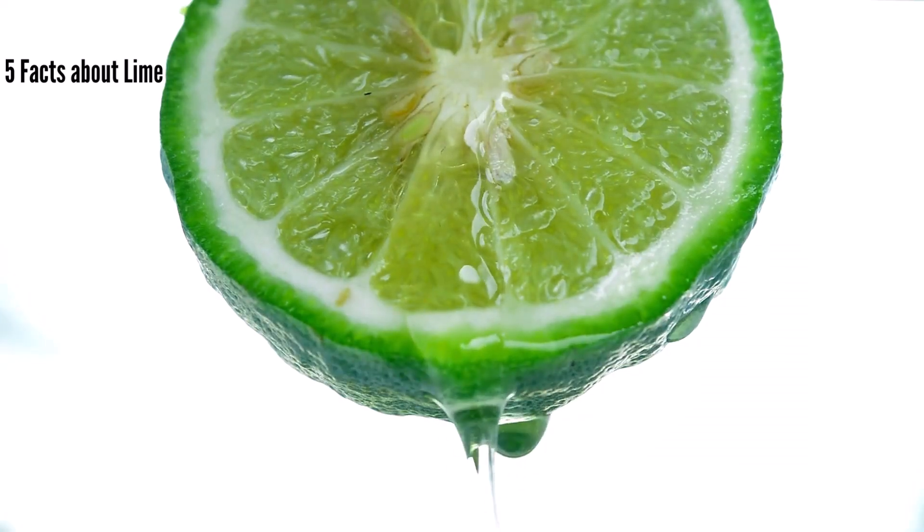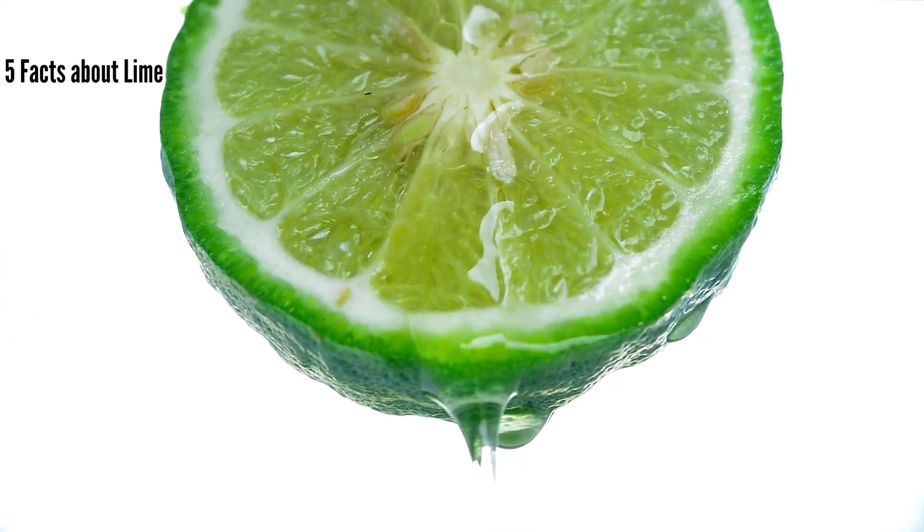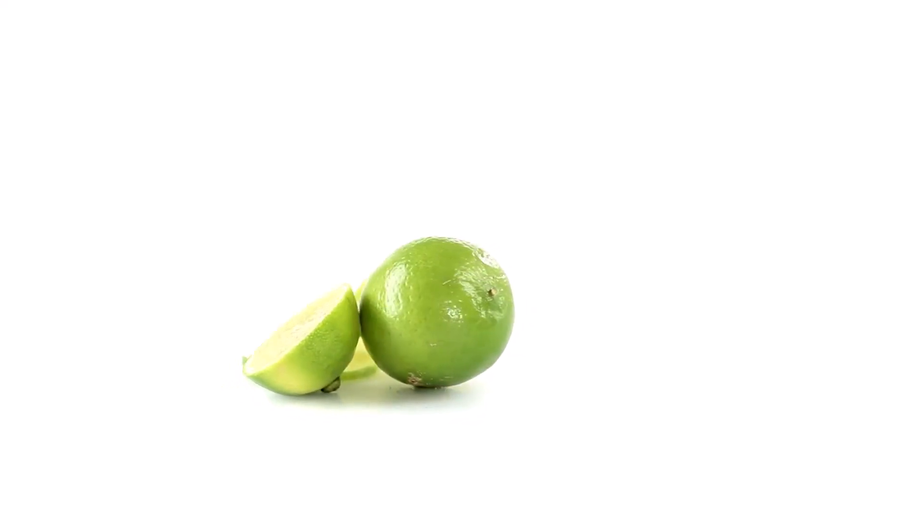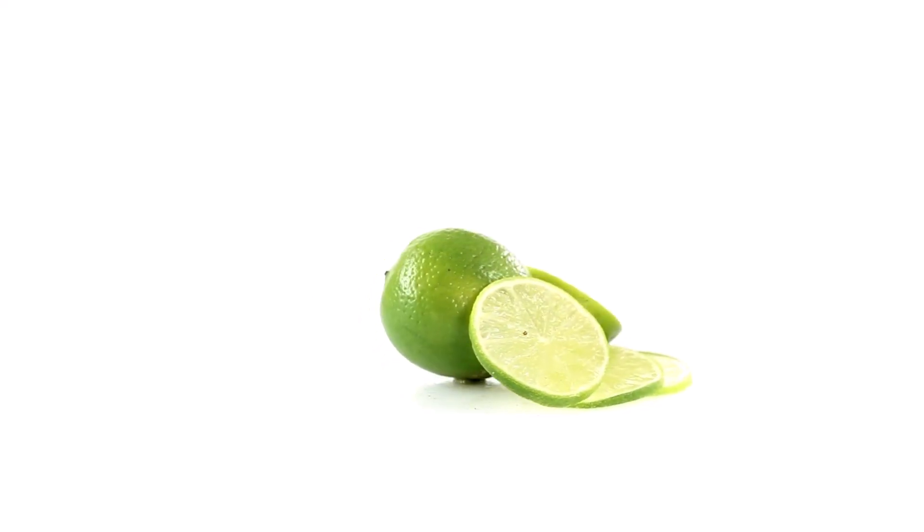5 Facts About Lime. Lime is an evergreen plant that belongs to the citrus family. It originates from Southeast Asia and is widely cultivated in tropical and subtropical areas around the world. The common lime found worldwide is a small green citrus fruit with an acidic yet sweet taste.